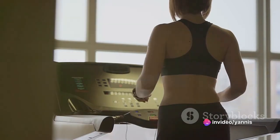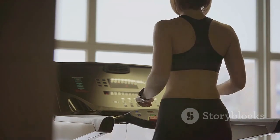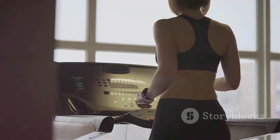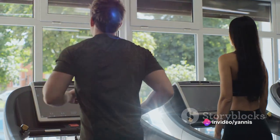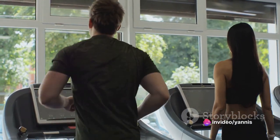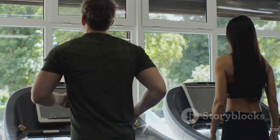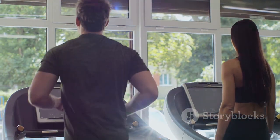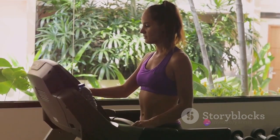The idea behind active recovery is to keep the body in motion without putting undue stress on the muscles. This helps encourage blood flow to the muscles, which is vital for repairing muscle tissues and fibers damaged during intense workouts. The enhanced blood circulation also helps efficiently flush out waste products that accumulate in the muscles. A well-planned active recovery day is designed to help you bounce back stronger, better, and ready for your next fitness challenge.